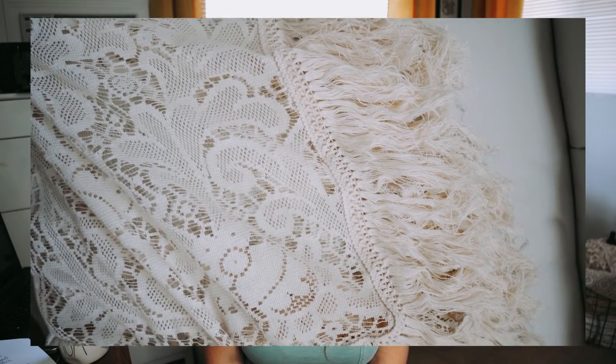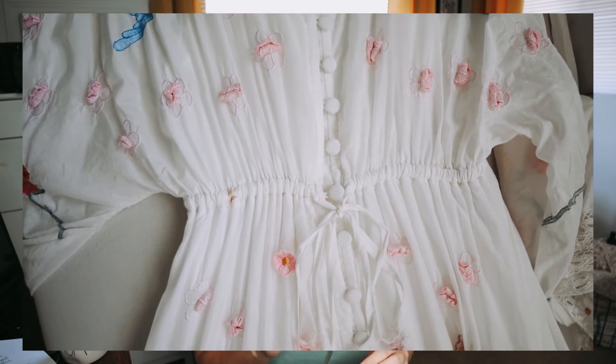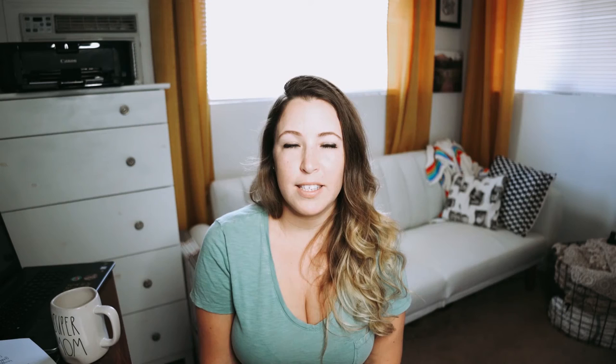I tend to go toward things with texture — lace, embroidery, or imprinted patterns. For close-ups especially, textures and small patterns pop and add interest to photographs. I also lean toward neutral pieces because they're easier to match. A dress might be white with small color details — mainly neutral but with little accents you can pull from to coordinate the rest of the family. Loud, vibrant colors and big prints are harder to match, so I'd suggest sticking with neutrals and light colors.